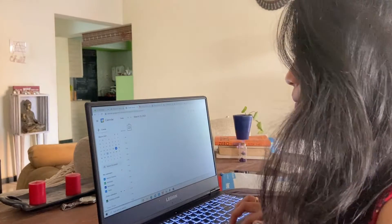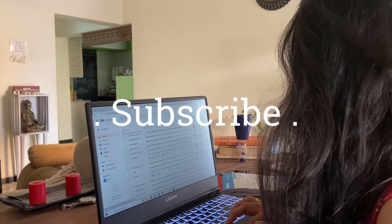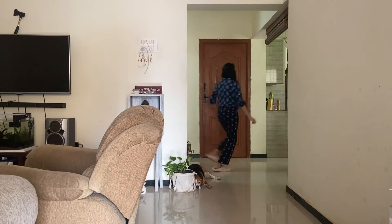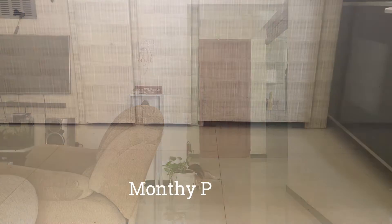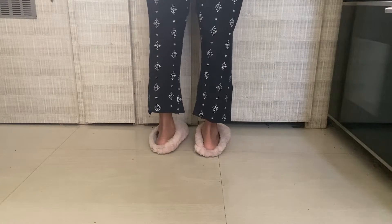I just can't believe that March is over and we are going to step into another new month in 2021. Days are moving fast. So I just thought I would show you how I usually plan my month. Today's video is going to be how to plan your month, and I'm going to plan my April month and show you how I do it. So let's get to planning.